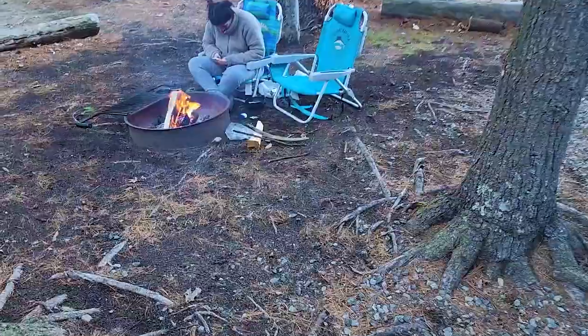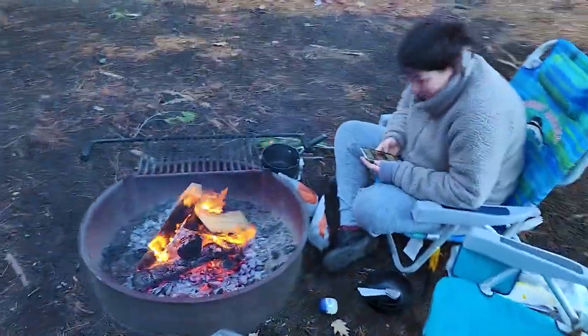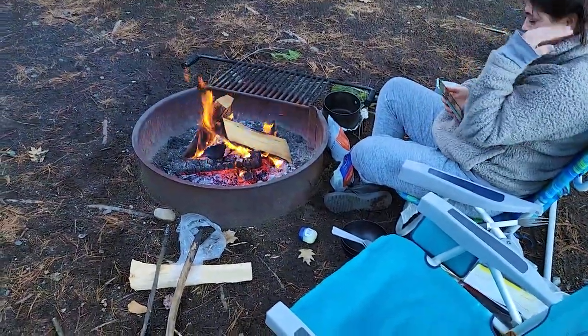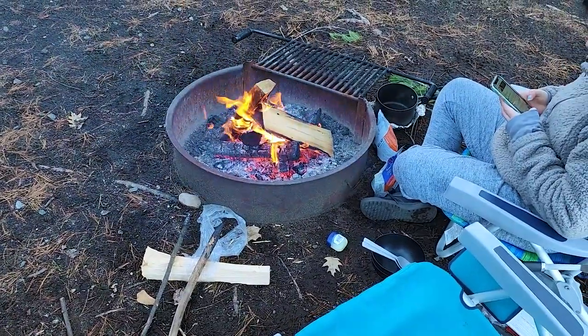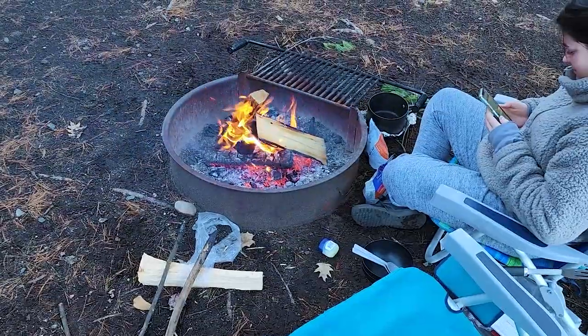We are back at the campsite. Just boiled some water on the campfire for some dehydrated meals. Getting ready — we're excited to eat them. And then yeah, just some s'mores, and that will finish up our last night.